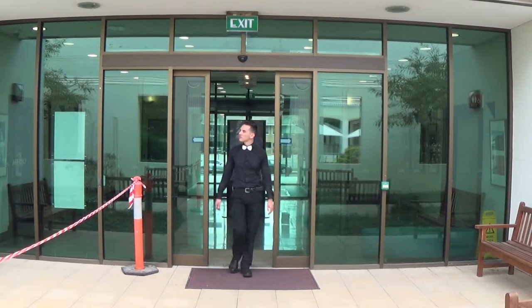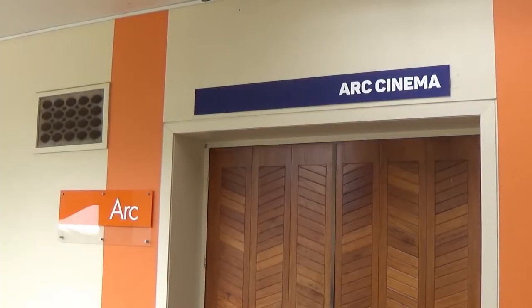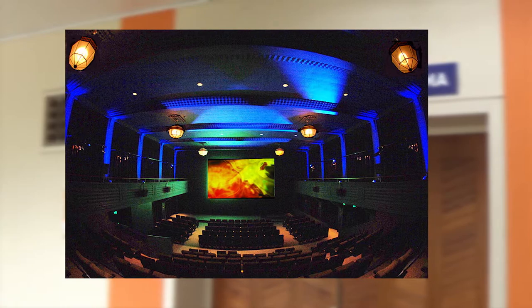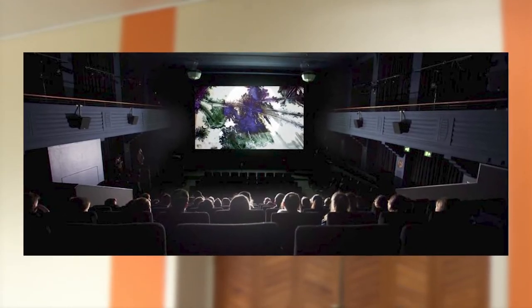If exhibitions aren't your thing, then maybe you would like to check out the Arc Cinema. Built in August 2007, the state-of-the-art 250-seat cinema cost $2 million to build, with $250,000 being spent on projecting equipment that can play films of any format. Due to the building's heritage status, the cinema had to be built in a way that would not damage or alter the building.